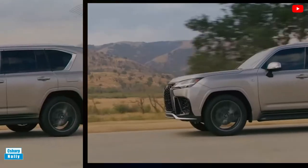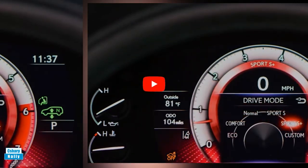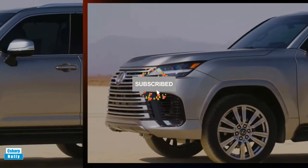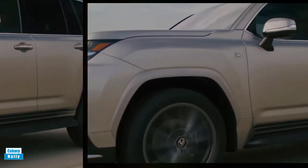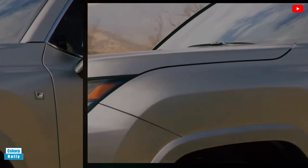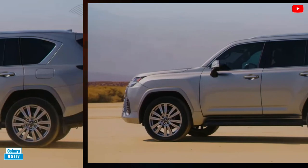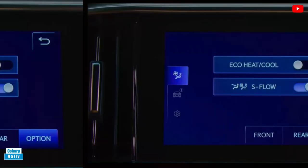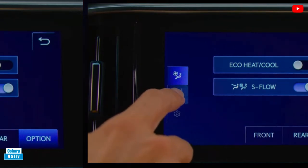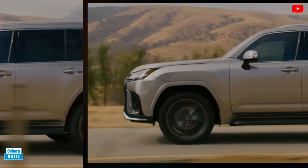Engine, Transmission, and Performance: The LX 600 is powered by a twin-turbocharged 3.4-liter V6 engine that makes 409 horsepower and 479 pound-feet of torque. A 10-speed automatic transmission and four-wheel drive are both standard. Given Lexus's penchant for hybrid powertrains, we wouldn't be surprised to eventually see a gas-electric setup under the hood, similar to the V6 hybrid used in the 2022 Tundra pickup, but so far the company has made no move to offer it.